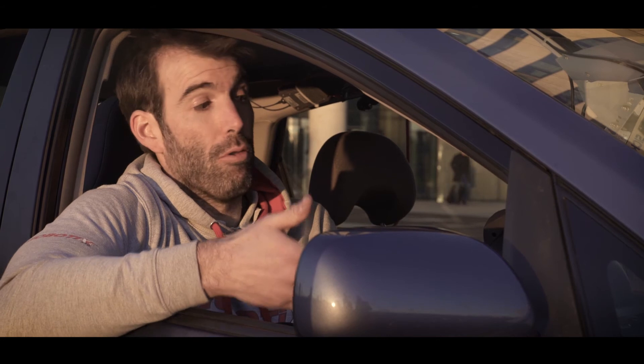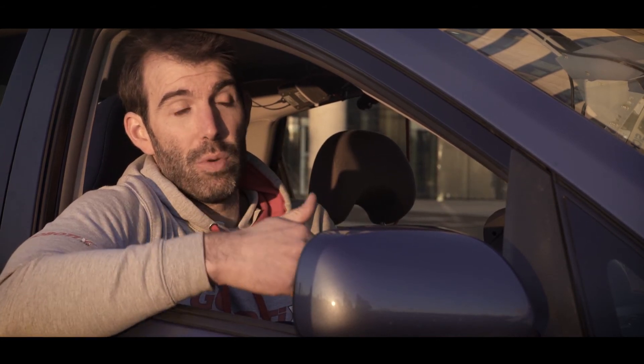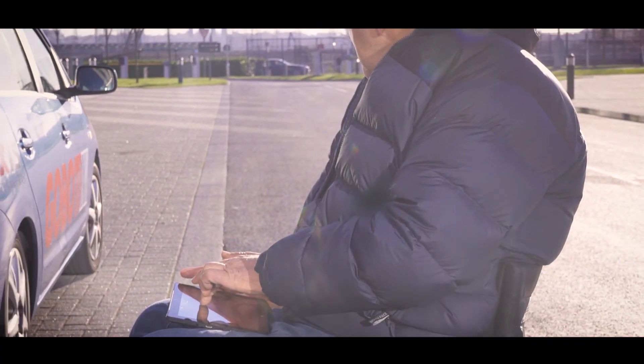I think it could have extremely useful implications as a disabled driver, particularly when you're parking. There are numerous occasions when you can pull up somewhere and parking is difficult for a number of reasons. You can use your phone app, or in this case a tablet app, to maneuver the vehicle in and out of a parking space which maybe doesn't have room for you to get in and out with a wheelchair. It negates having somebody necessarily in the car with you to get the wheelchair in and out, so it makes you more independent and more mobile.